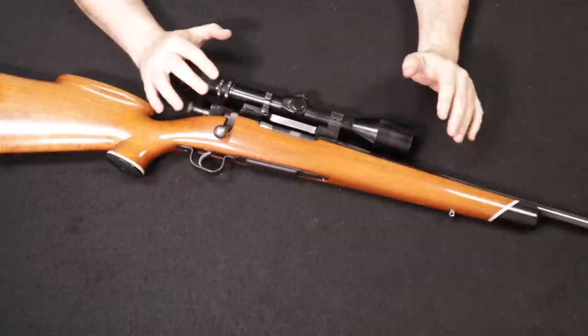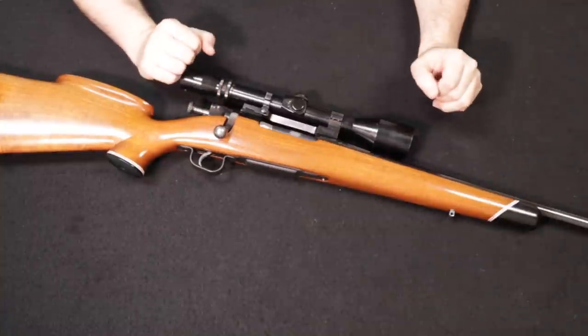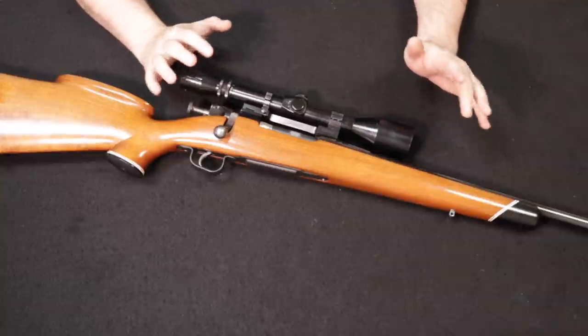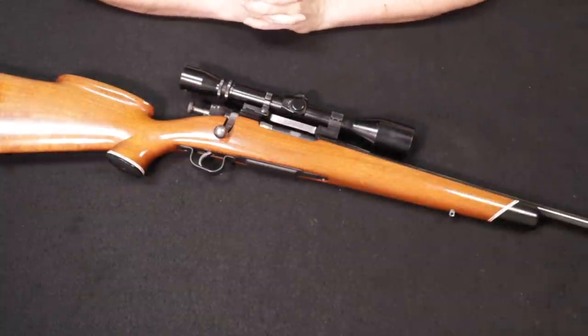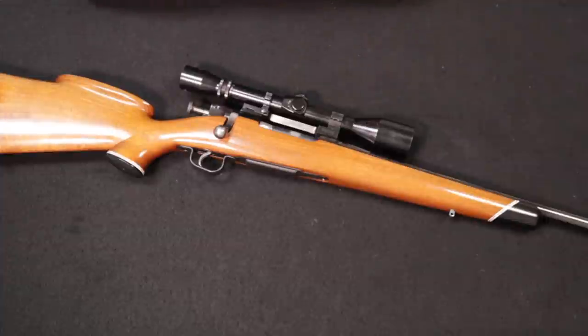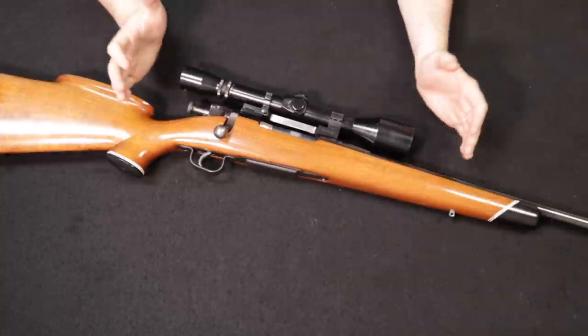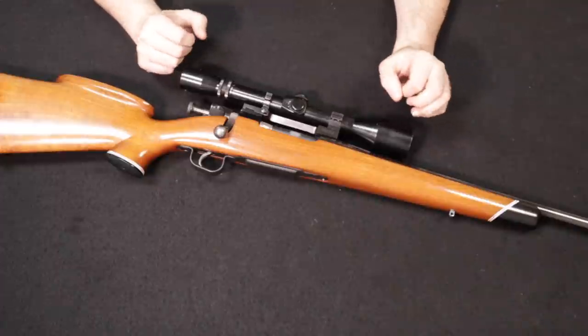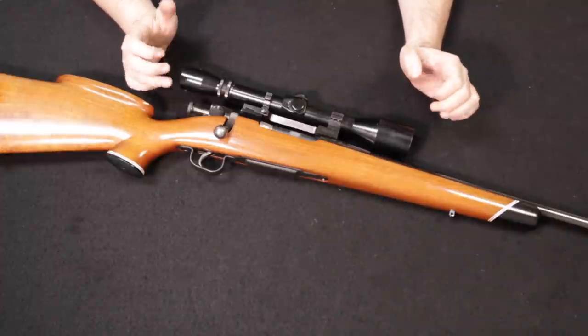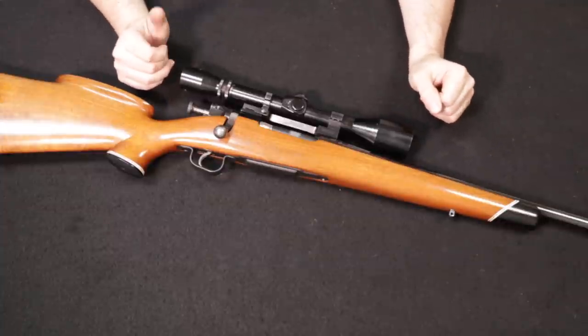I am usually always against the sporterization of military arms, but it was common practice through the 50s and into the 80s, as these were very inexpensive and not regarded as collectibles by most people. The Mauser action has been one of the most prolific, most popular, most successful, and most copied actions for any bolt-action rifle since its inception by Peter Paul and Wilhelm Mauser in the late 1890s. Most notably, it would go on to serve the German military in the First and Second World Wars, as well as militaries around the world — including, in a sense, the United States, as the 1903 Springfield was a very close derivative of the Mauser action itself.